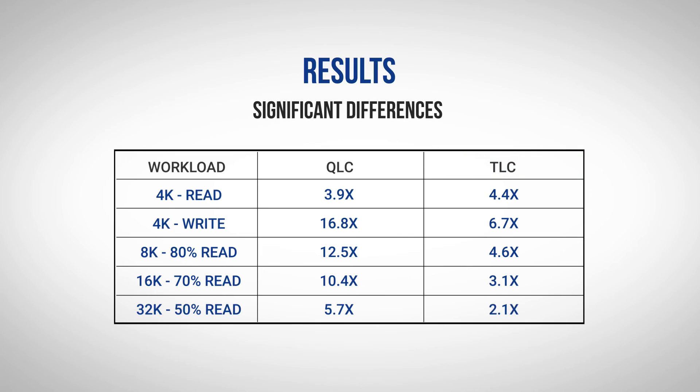This is because TLC media has much better write performance than QLC media. Thus, LiteBits' use of PMEM is not quite as dramatic of an improvement. However, you still see anywhere from 2x up to nearly a 7x performance advantage for LiteBits, with the 6.7x performance benefit coming on the critical 4k writes.